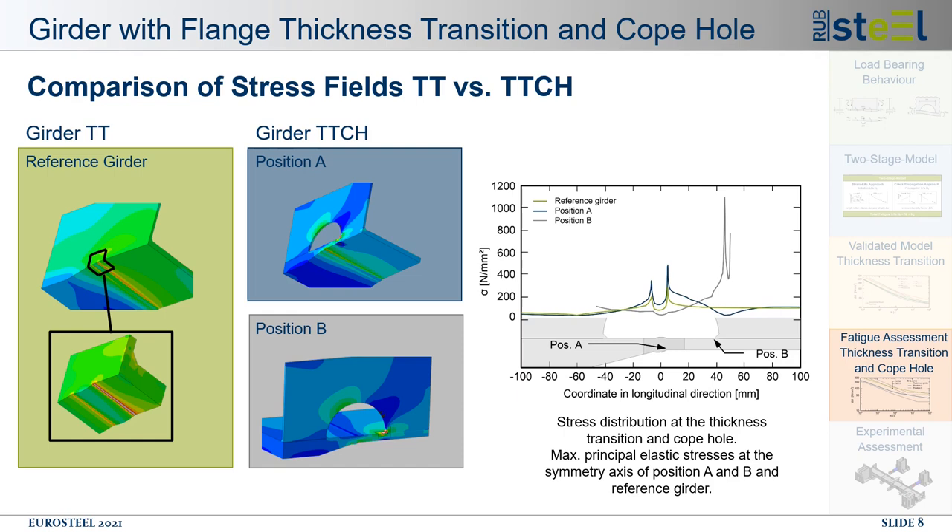The comparison of stress fields for the model with and without copol is shown with contour plots, highlighting the stress peaks and possible failure positions. The principal stresses along the longitudinal direction of the girder are extracted, with the longitudinal coordinate given as zero in the center of the thickness transition. The green line shows the stress distribution for the reference girder; the blue and grey lines show the girder with thickness transition and copol. With the additional copol, the stresses are altered and markedly increased, particularly at the right butt weld toe. This evaluation forms the basis for the strain life approach and damage calculation.